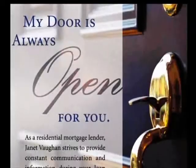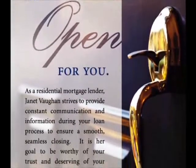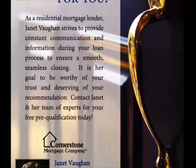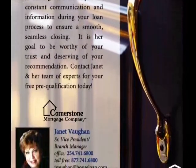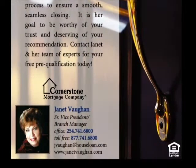As a residential mortgage lender, Janet Vaughn strives to provide constant communication and information during your loan process to ensure a smooth, seamless closing. It is her goal to be worthy of your trust and deserving of your recommendation. Contact Janet and her team of experts for your free pre-qualification today.